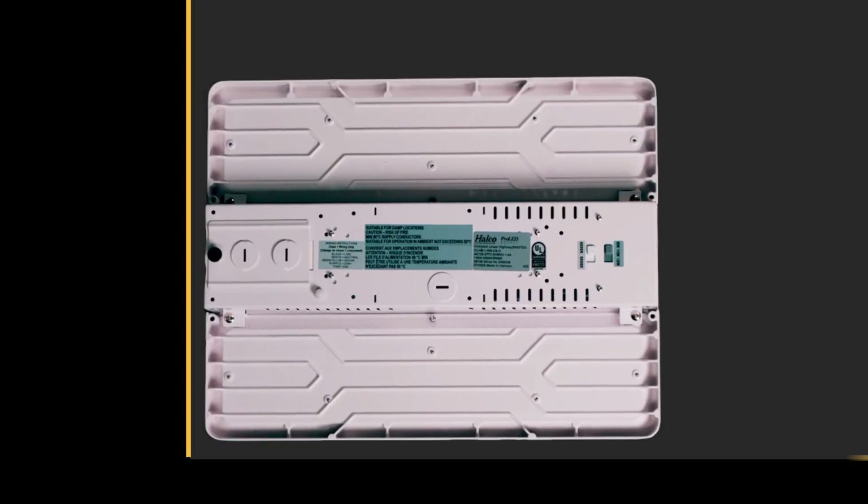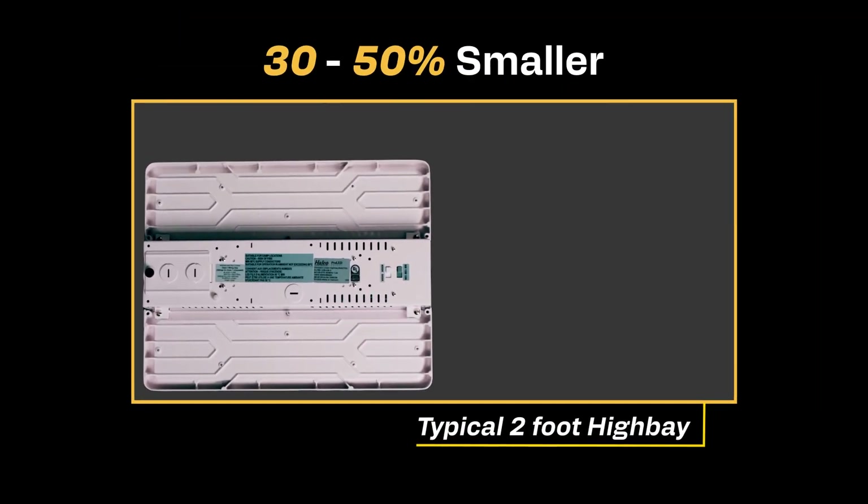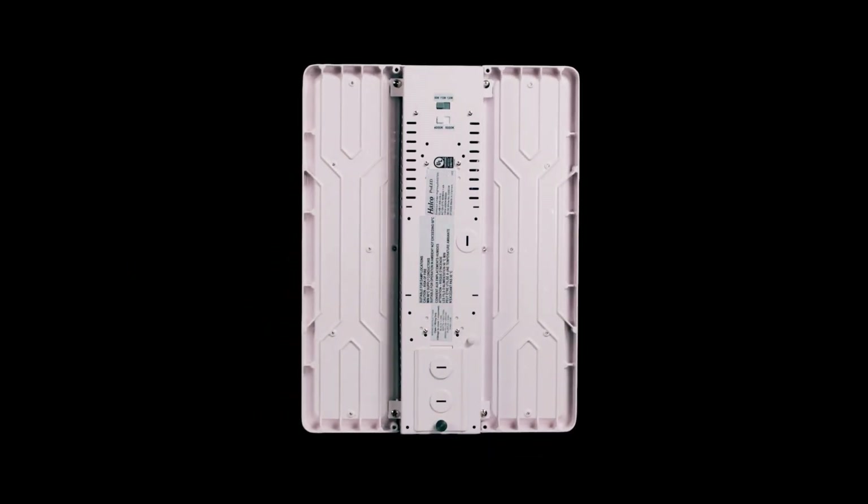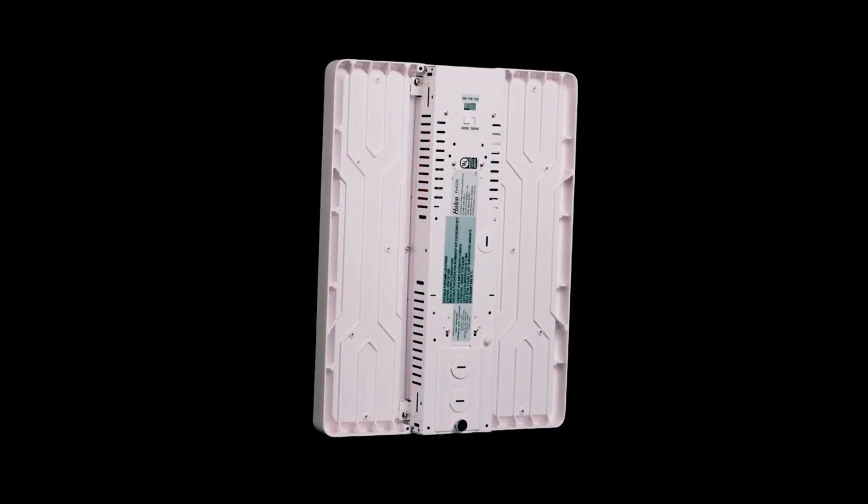HALCO's Compact Linear High Bay is 30-50% smaller than typical high bays and designed to reduce shipping costs and installation time, minimizing business disruption with faster installations.